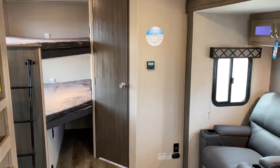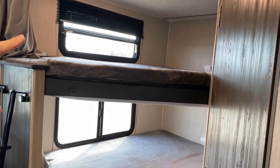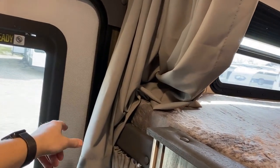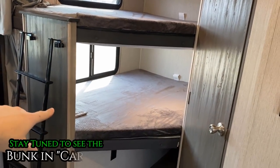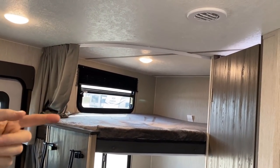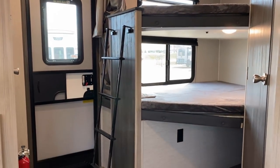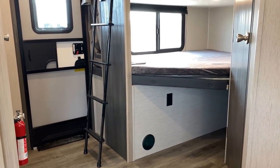Both bunk windows open for great airflow - not every brand does that. They both have their own privacy shelves and separate privacy curtains, which is nice so a kid on the lower bunk pulling the curtain sideways doesn't rip it out of the ceiling. They moved away from the rock-climber wall and went to a removable ladder, and at a glance you might wonder if it's in the way.